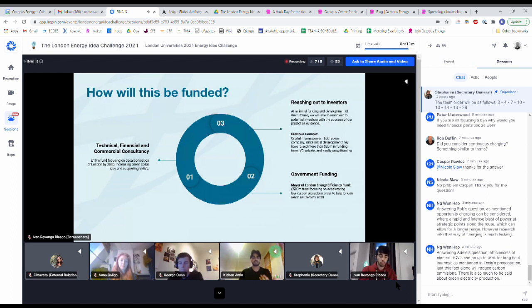Moving to step two: government funding. There are a range of funding sources available, but we believe the Mayor of London Energy Efficiency Fund is the most applicable. This is a £500 million fund focusing on accelerating low-carbon projects to help London reach its net-zero ambitions by 2050. In its first two years, they spent nearly £45 million supporting various SMEs, resulting in the saving of 12,650 tonnes of CO2 emissions. This funding will allow us to develop our turbine ideas into reality and perform various tests.